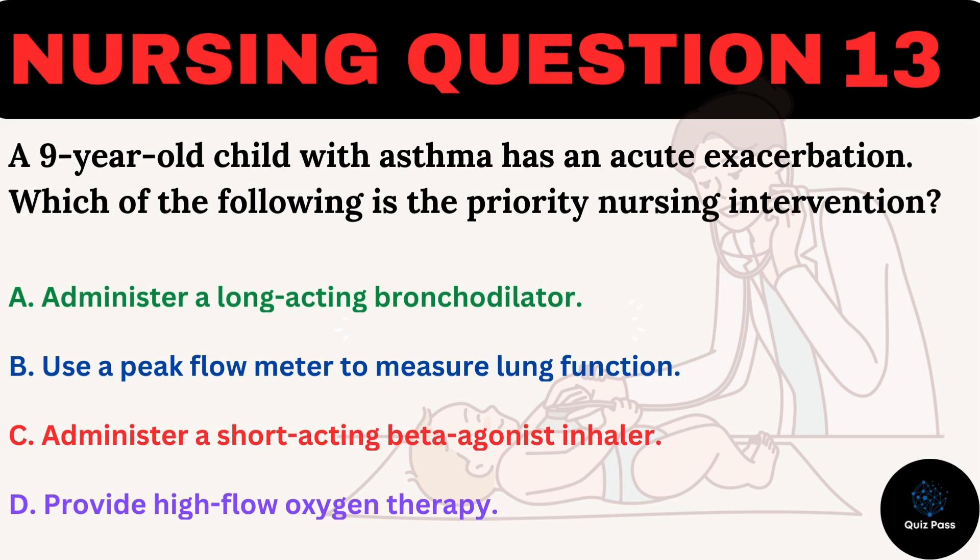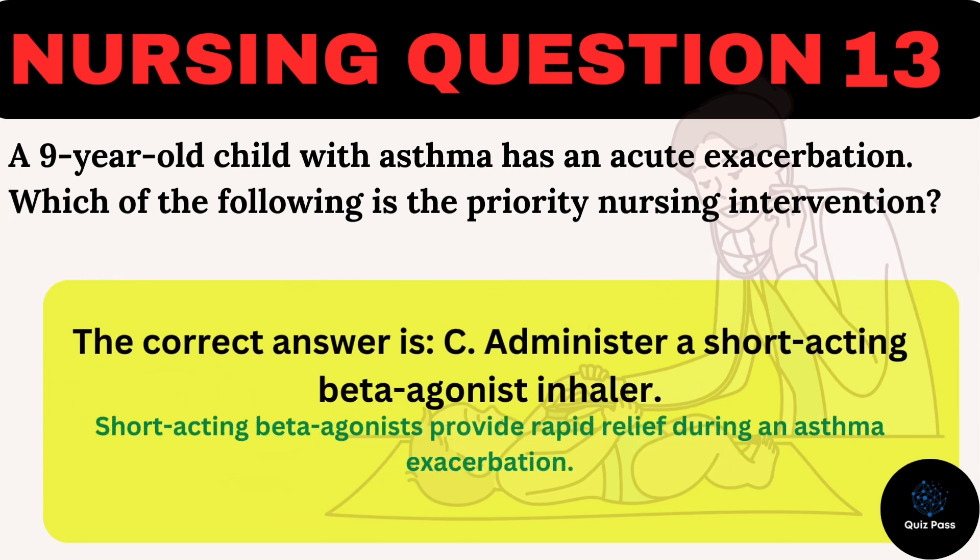The correct answer is C: Administer a short-acting beta-agonist inhaler. Short-acting beta-agonists provide rapid relief during an asthma exacerbation.